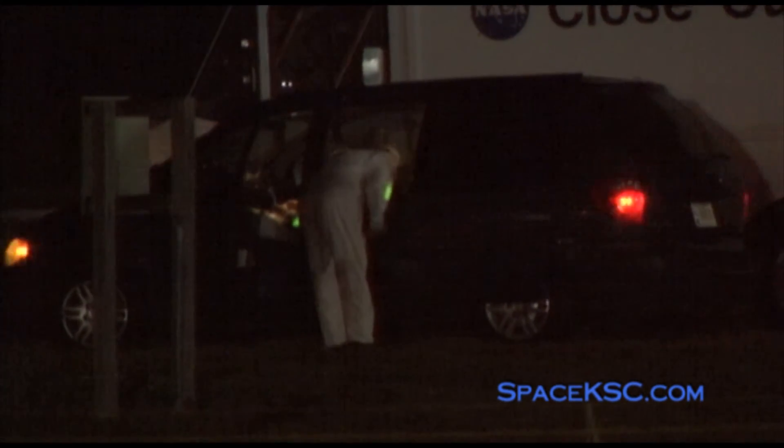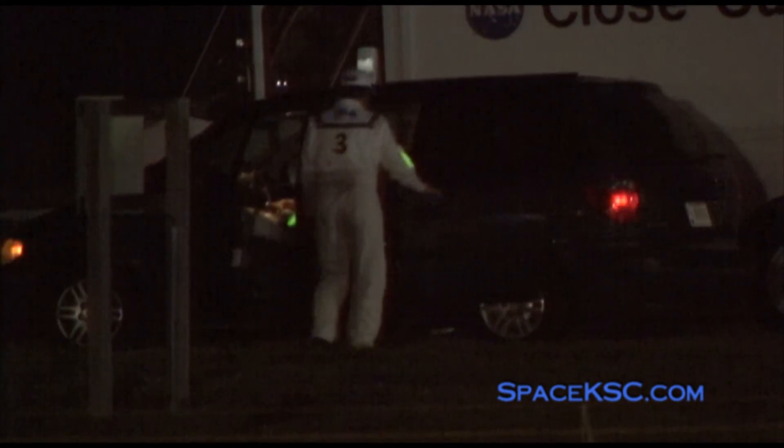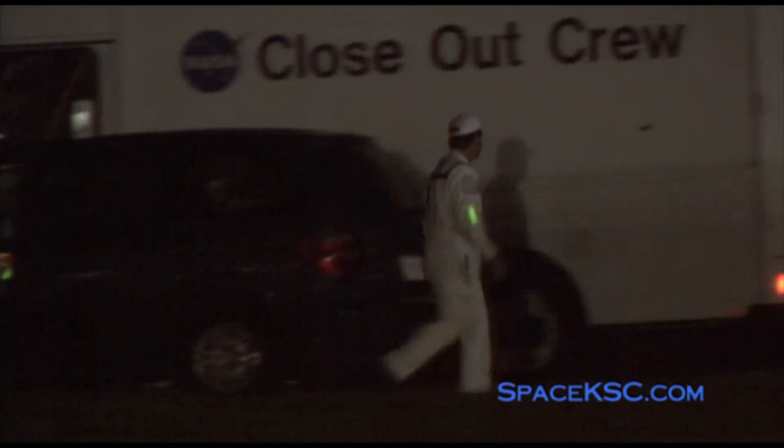T-minus nine minutes, 55 seconds and counting. The closeout crew is back at the AB-11 roadblock where they could return to the pad if needed, and moving to clear the OPA at T-minus 62 seconds.